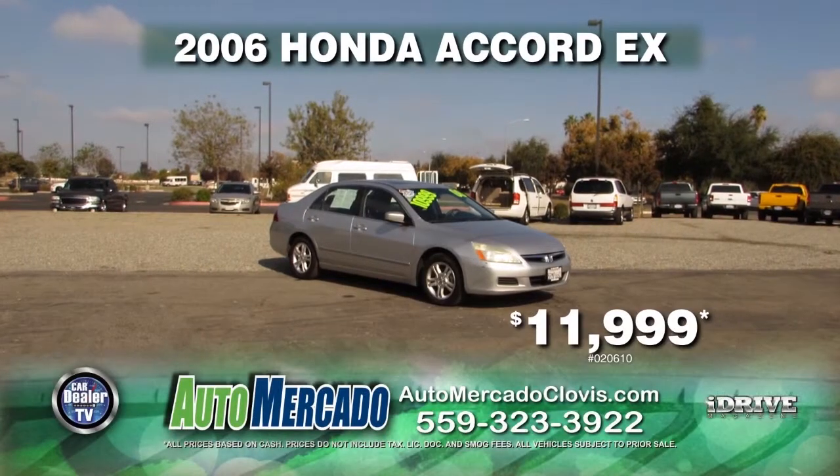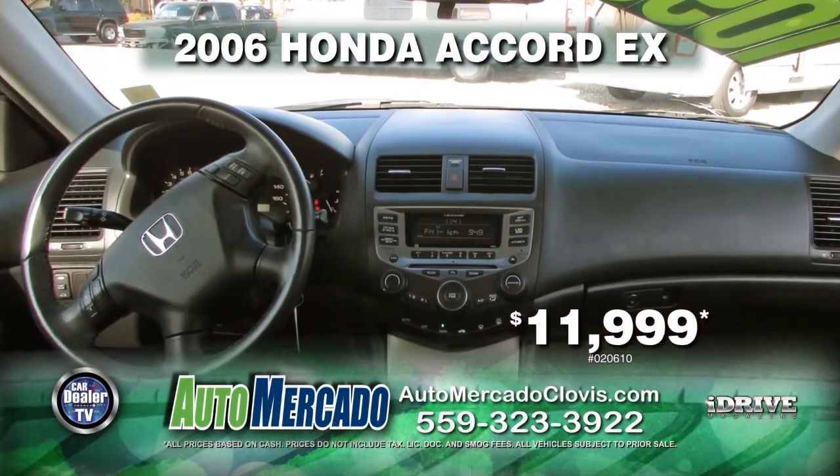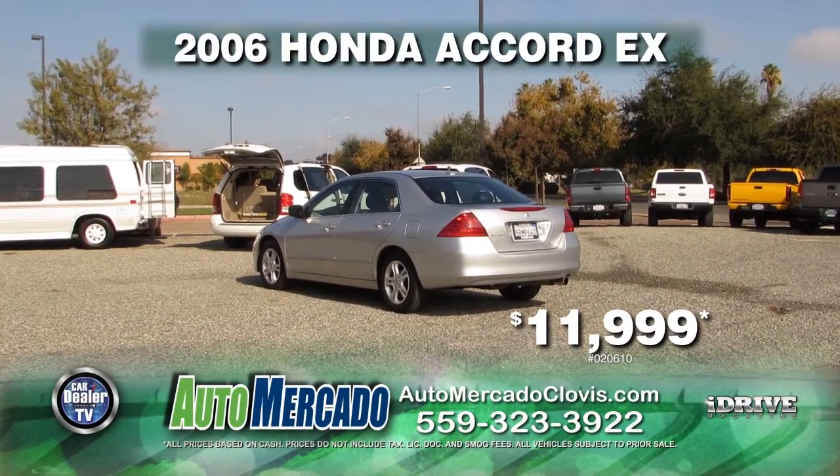Next up is a 2006 Honda Accord EX. This vehicle is equipped with an automatic transmission, leather interior, moon roof, and alloy wheels. 18 service records are available for only $11,999.